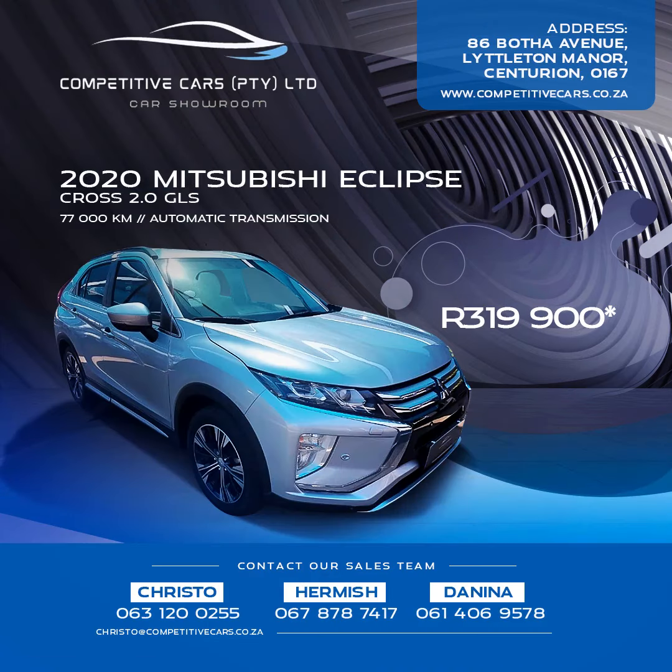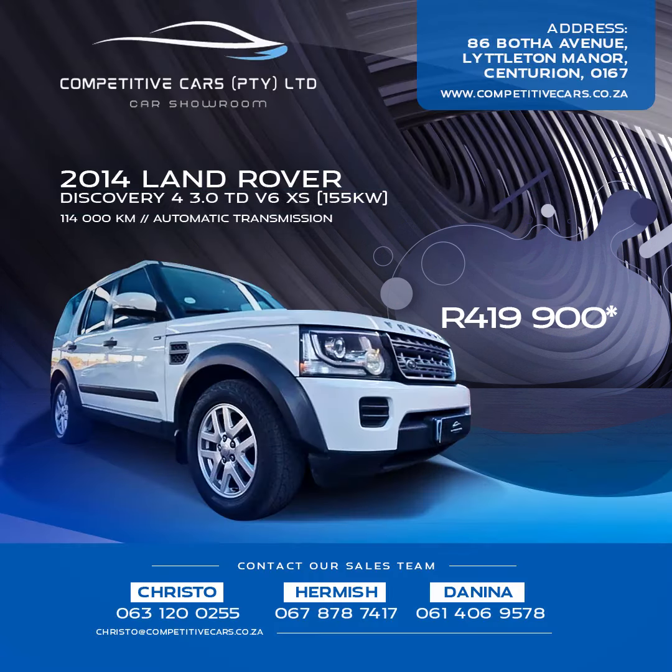This 2020 Mitsubishi Eclipse Cross 2.0L GLS is 319,900 Rand. This 2014 Land Rover Discovery 4 3.0L TDV6 XS is being sold for a mere 419,900 Rand.